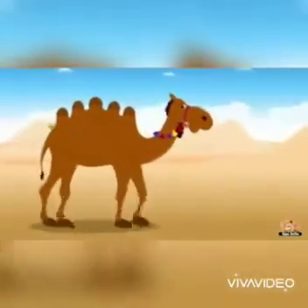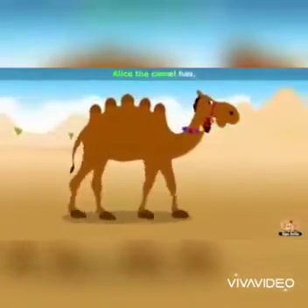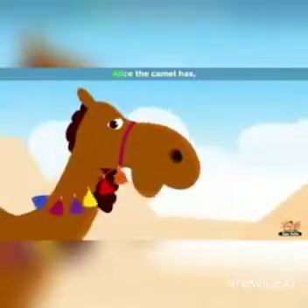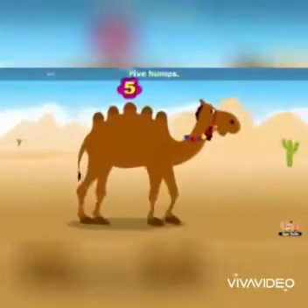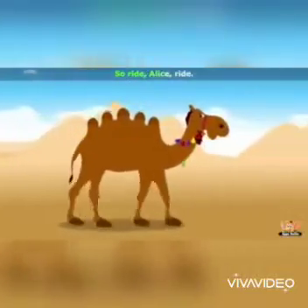Well done! Alice the camel has 5 humps. Alice the camel has 5 humps. So ride Alice, ride!